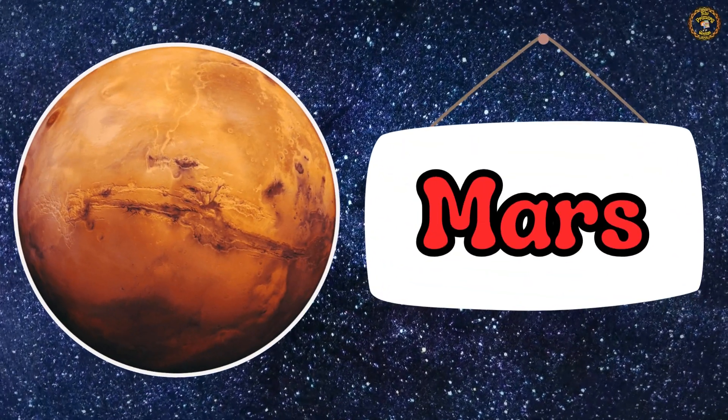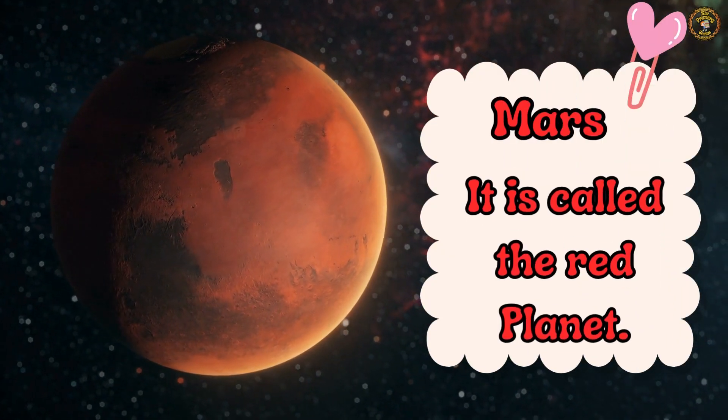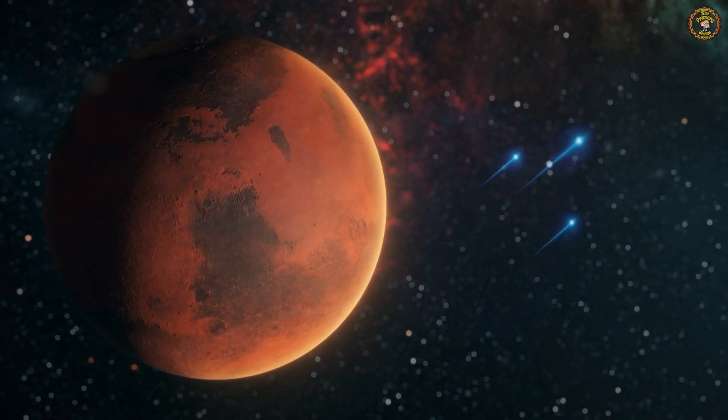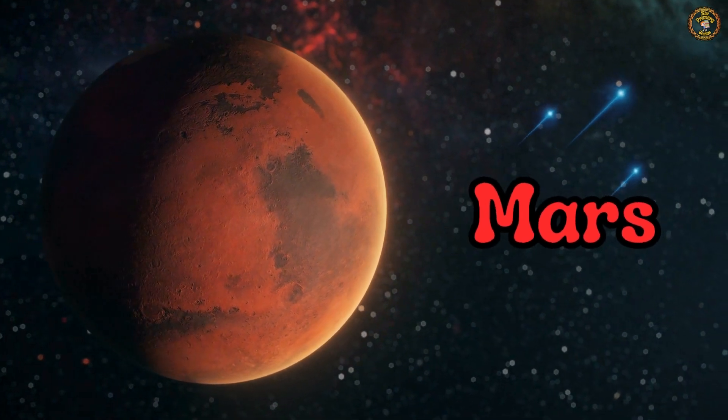Say hello to Mars. It is called the Red Planet. Children, say with me loudly — Mars. Wonderful.